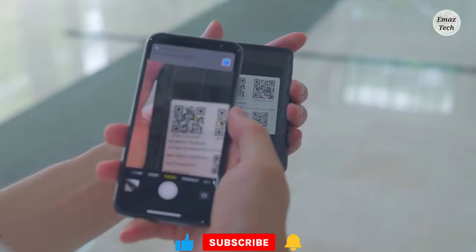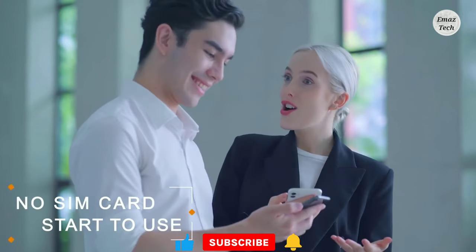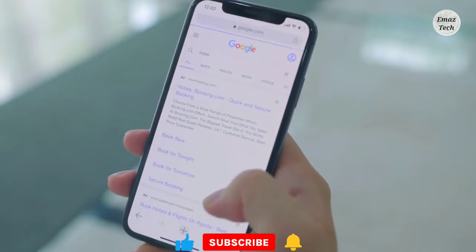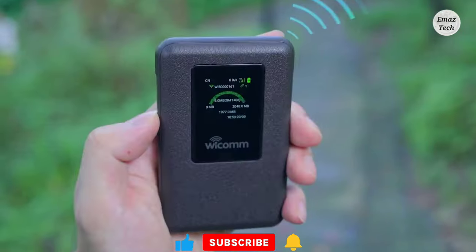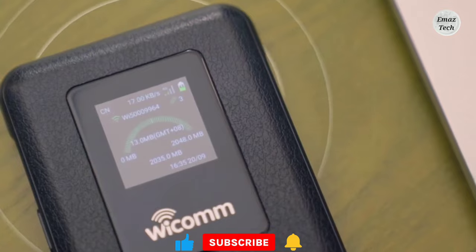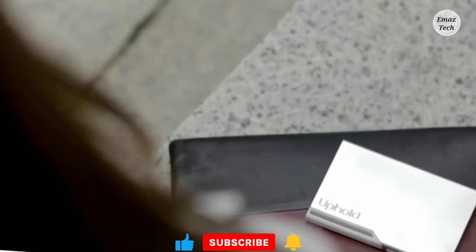You can use its battery, charge it up, and use it as a Wi-Fi router. You will also have a SIM card option available through WICOM.